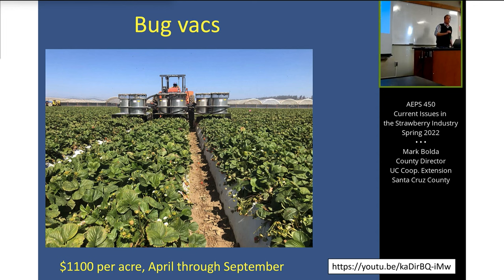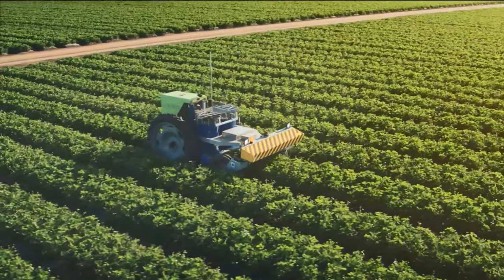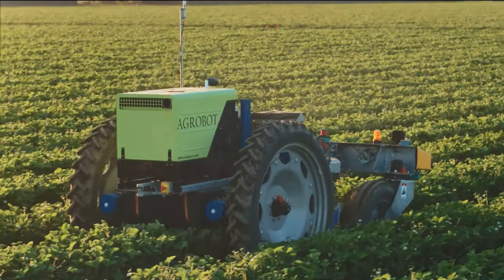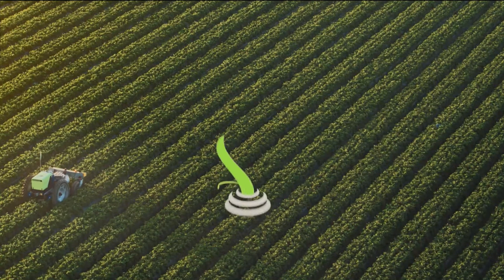With that established $1,100-per-acre cost data, growers are now educated enough to evaluate capital costs if they integrated more sophisticated technology. Companies are now coming out with autonomous bug vacuums, trying to take that $1,100 cost and service the industry — they have a sound number to build a business case around.